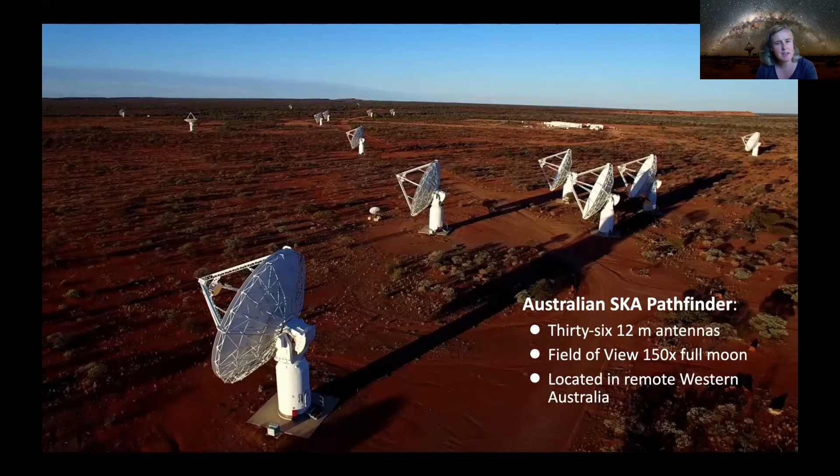This is one of the brand newest radio telescopes — a 2020 model built in Western Australia. It's made up of 36 twelve-meter dishes, and they have a field of view 150 times the size of the full moon. So if the full moon is about the size of your fist held at arm's length, imagine 150 of those — that's how much of the sky these telescopes can see at one time. Why do we build our telescopes in remote Western Australia?